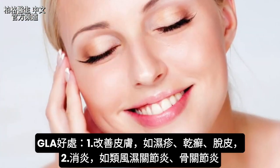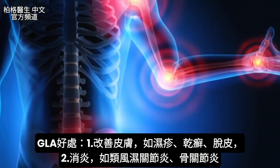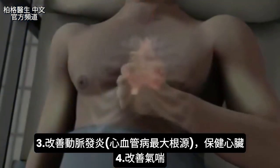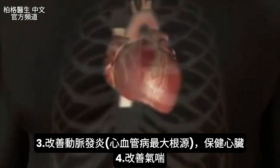It's really beneficial for the skin — eczema, psoriasis, flaky skin, various inflammatory conditions like rheumatoid arthritis, osteoarthritis, and inflammation in your arteries. One of the big problems in cardiovascular disease is the inflammation. GLA is anti-inflammatory, so it'd be really good for the heart.